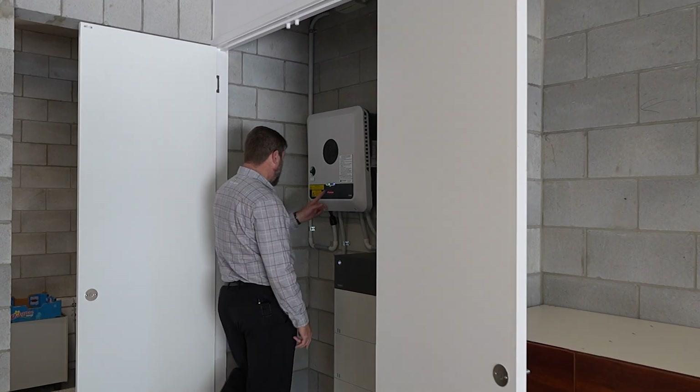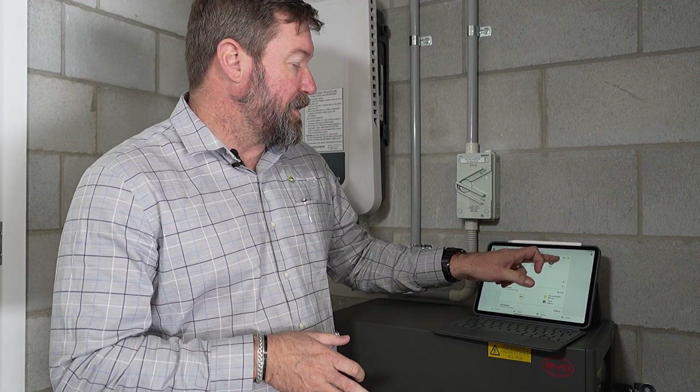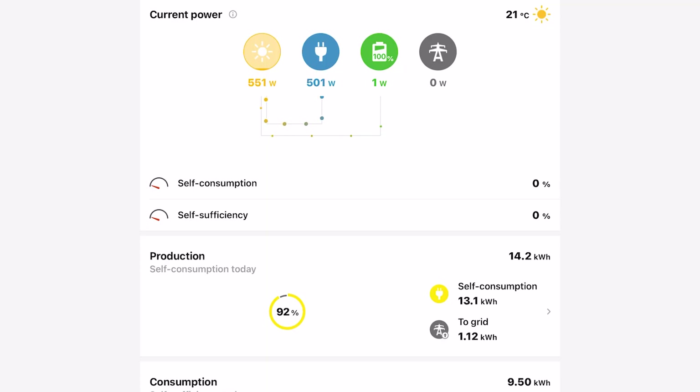We've simulated an outage by turning off the grid supply main switch. We can see that the grid is inactive — zero watts available from the utility. Our battery is fully charged at 100%; it's midday right now. All the solar system is doing is providing enough energy to run the loads in the house — a small amount going to the batteries but almost negligible. The solar system will ramp up and down to provide energy to whatever's on, and if usage exceeds what solar can deliver, the battery will start delivering energy into that load.